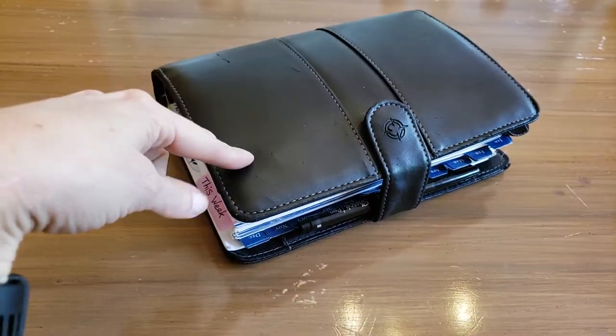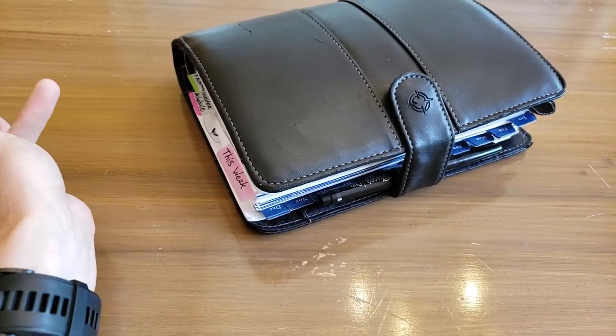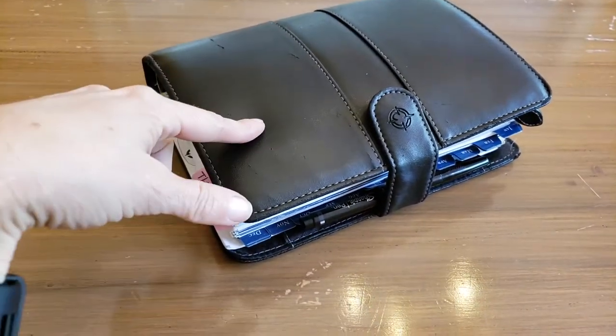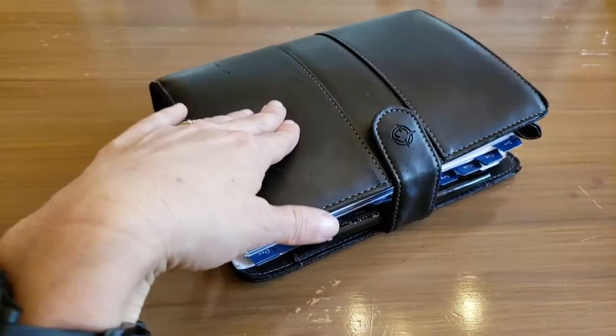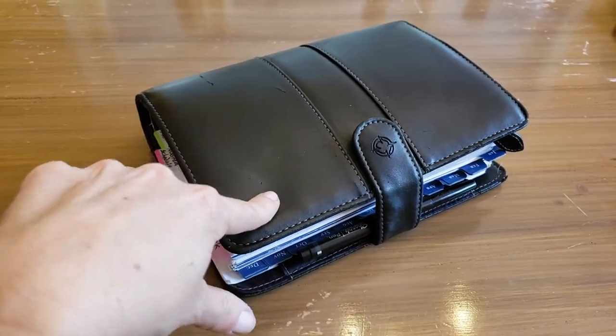I don't really have to carry it around with me all the time. Usually I'll just pull out my wallet and take that into the store, or just take what I need. I don't take this whole thing. So this pretty much stays in my bag, stays in the car. It goes with me all day, every day, but mainly stays in my bag and comes out when I need to use it.